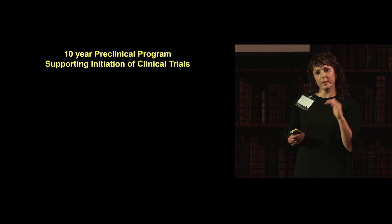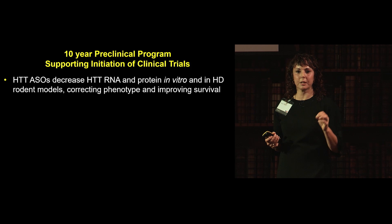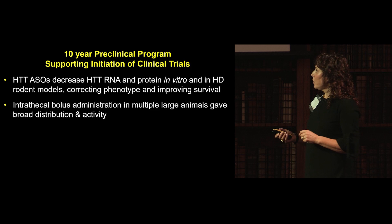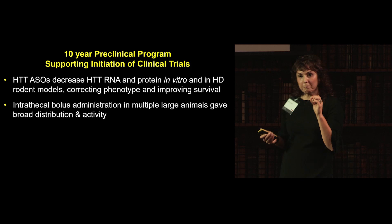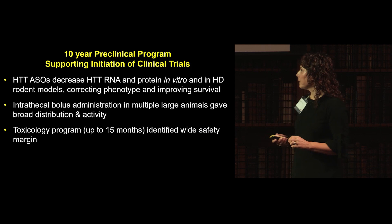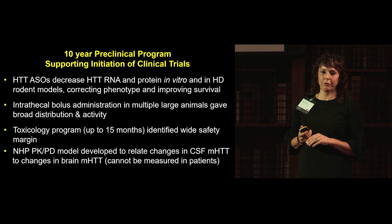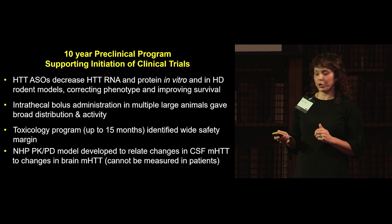To summarize the 10-year preclinical program: Huntington ASOs decreased Huntington RNA and protein and affected phenotypic improvements in animal models. Intrathecal bolus administration was tested in dogs, large pigs with spinal cords greater than 50 cm, and non-human primates, giving broad distribution and activity. We completed a toxicology program in non-human primates lasting up to 15 months, and developed a non-human primate pharmacokinetic-pharmacodynamic model, which I'll return to when showing the data.